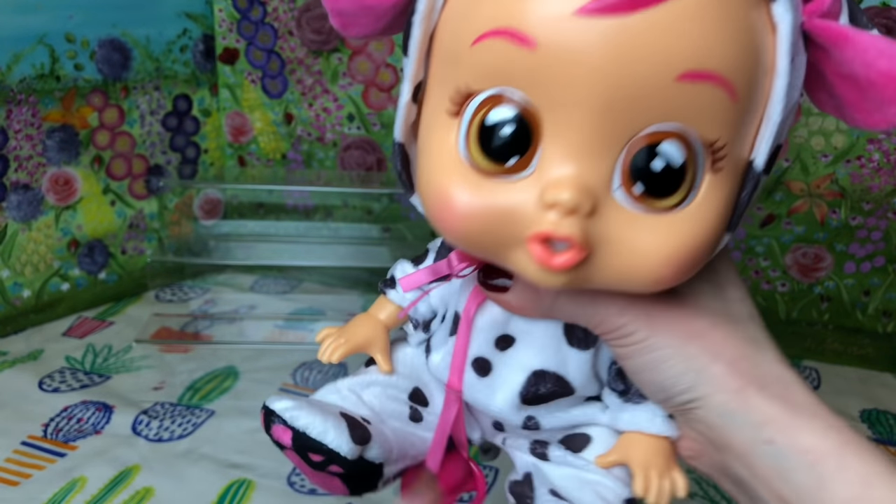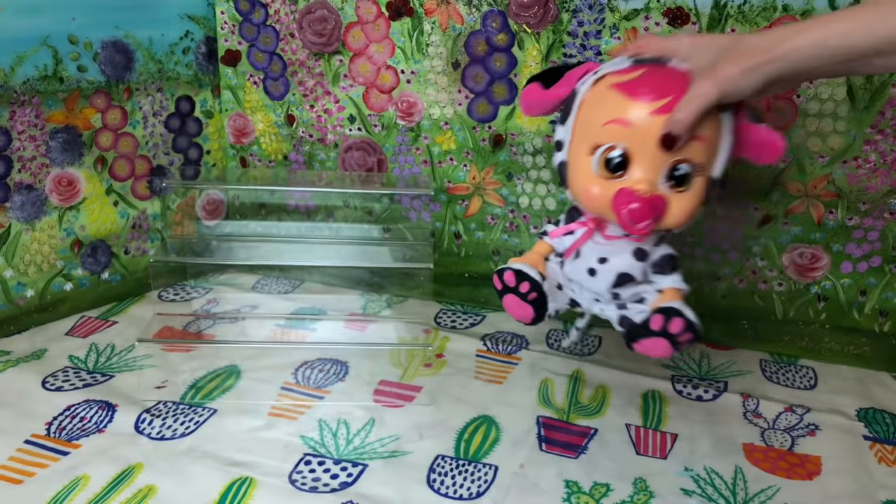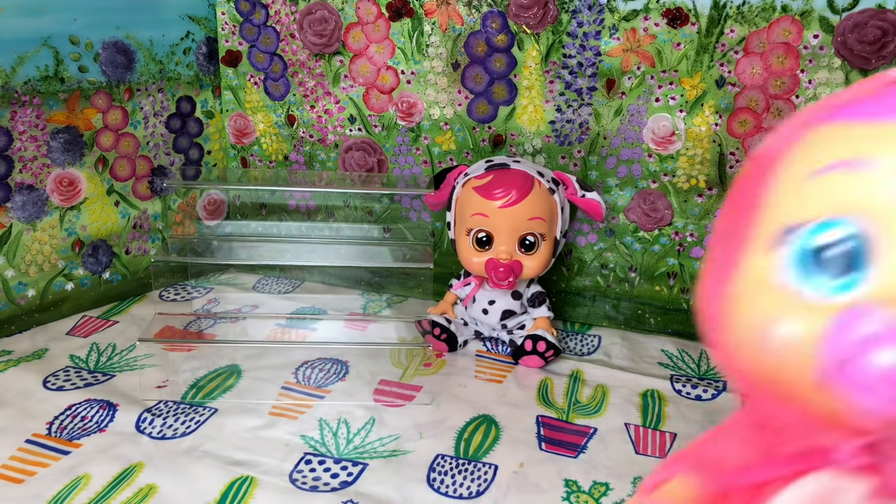We start off with Dottie and she is a little Dalmatian and she's just so cute. Look at her little puppy dog ears.